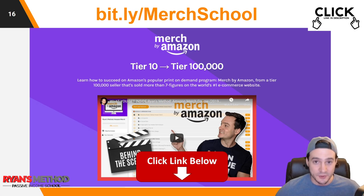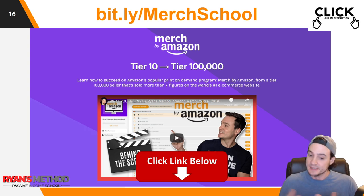Last but not least, I do have a full Amazon Merch course — over 80 lectures. It shows you exactly how I took my merch account from tier 10 to tier 100,000. It doesn't just talk about Amazon Merch — it covers broad concepts you can apply to your print-on-demand business and goes in depth on how to succeed as an Amazon seller. Amazon is the number one e-commerce website in the world, so if customers are there, follow them there and make money, whether it's through Amazon Merch or something else.